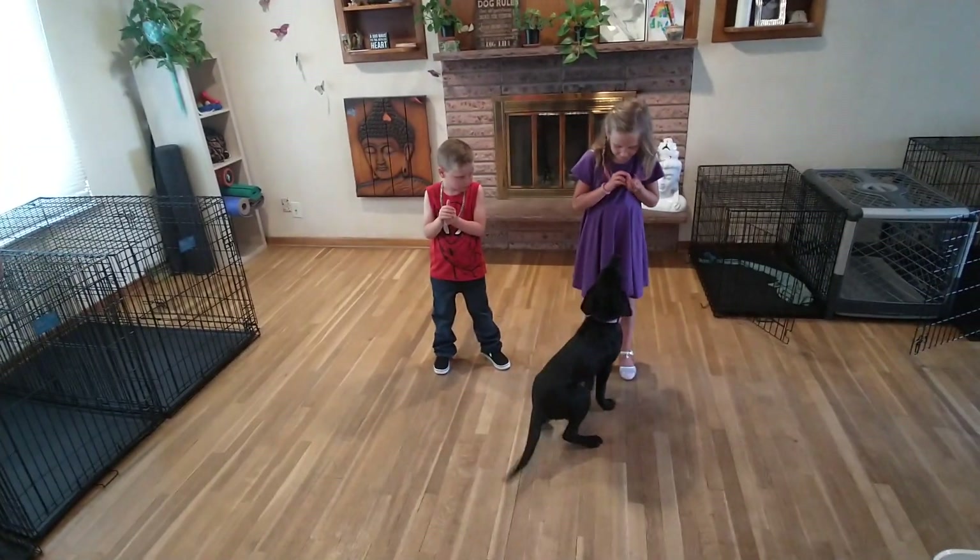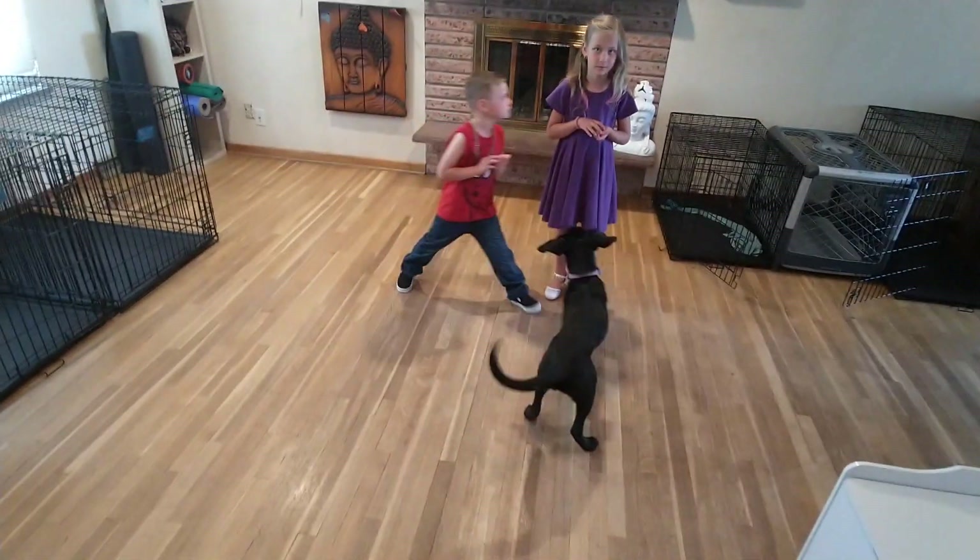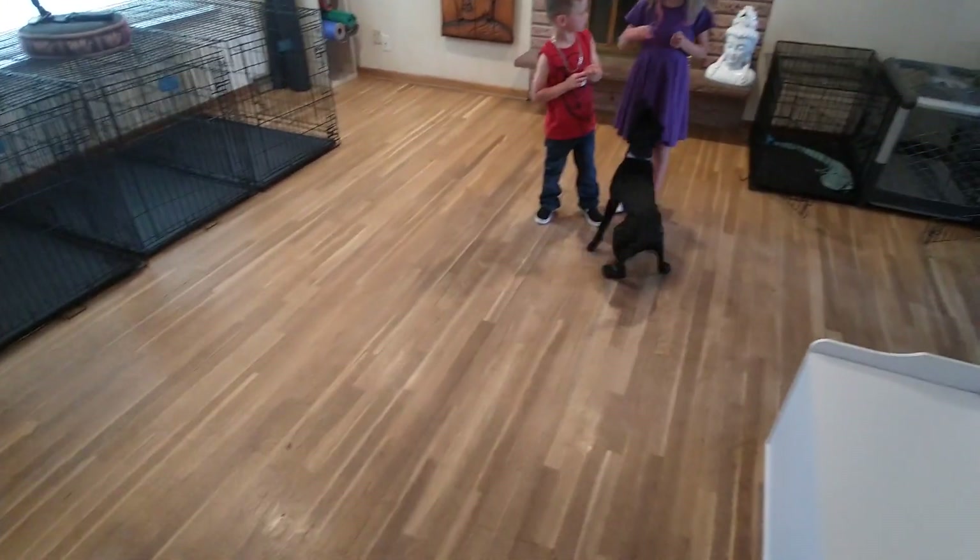Come. Winnie, space. Good girl. Treat it from the ground. Very good. Winnie, come. Winnie, come. Good.